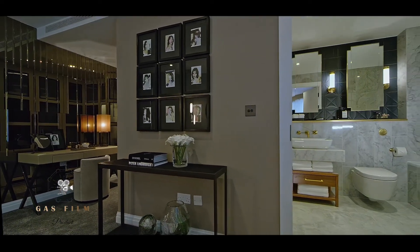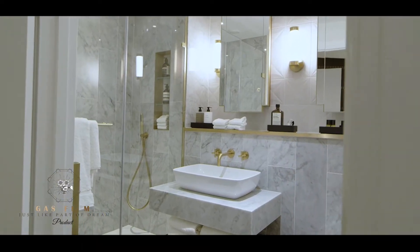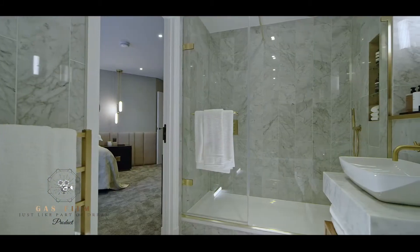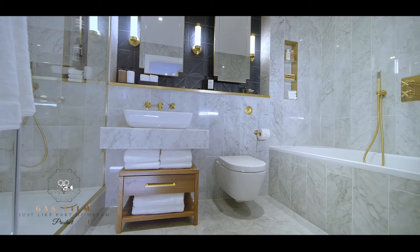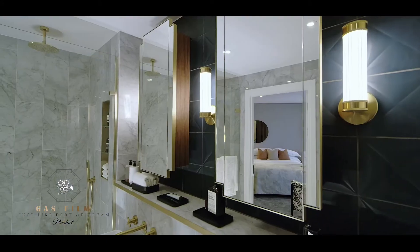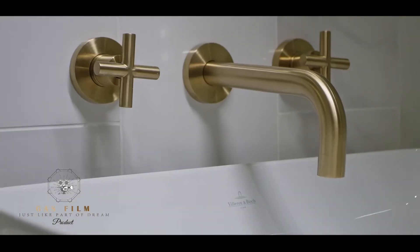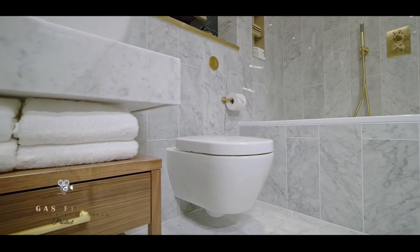Bathrooms are beautifully appointed with an array of storage space amongst Villeroy and Boch sanitary ware. Heated towel rails, marble wall and floor tiles and underfloor heating provide comfort and luxury. Here you will find custom-designed vanity units, premium brass effect features and elegant rain showers for a beautiful bathroom experience.